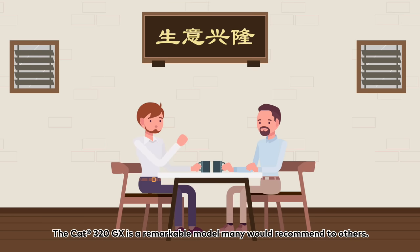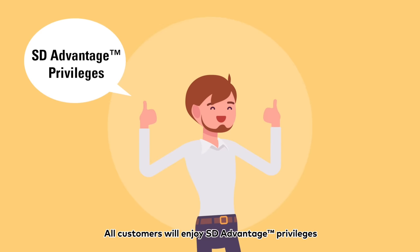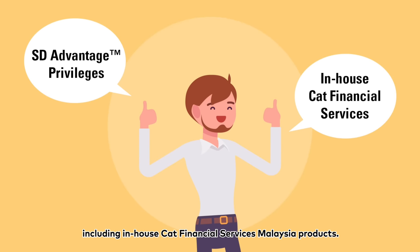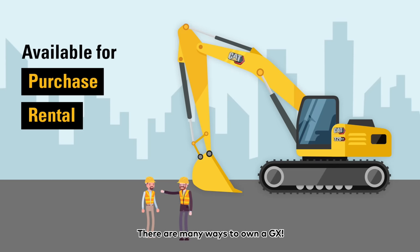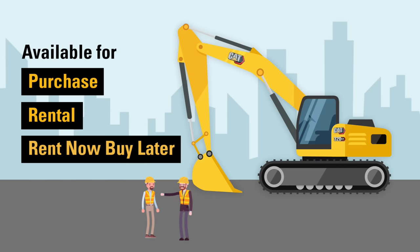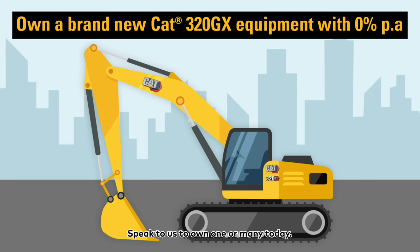The CAT320GX is a remarkable model many would recommend to others. All customers will enjoy ST Advantage Privileges, including in-house CAT Financial Services Malaysia products. There are many ways to own a GX — speak to us to own one or many today!